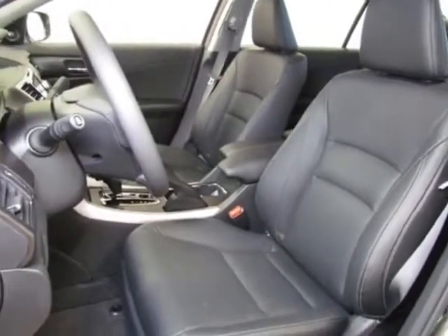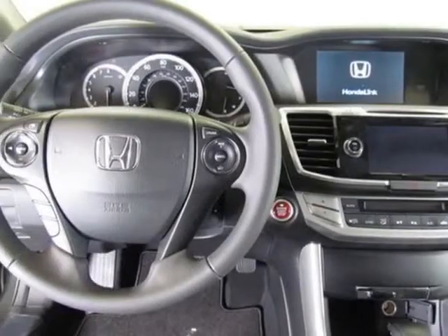This Accord boasts a 2.4 liter engine and has a CVT transmission.